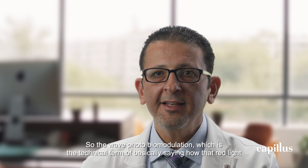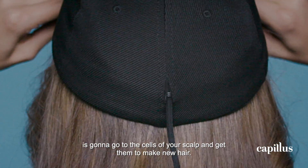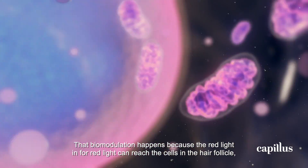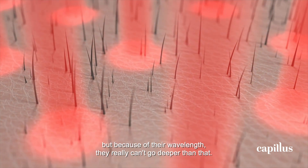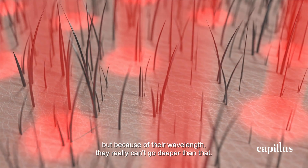Photobiomodulation describes how that red light and infrared light is going to go to the cells of your scalp and get them to make new hair. That biomodulation happens because the red light and infrared light can reach the cells in the hair follicle. But because of their wavelength, they really can't go deeper than that.